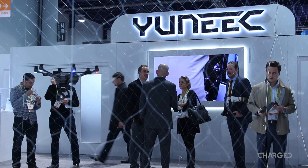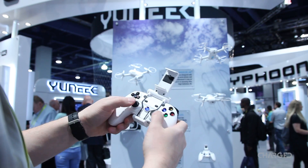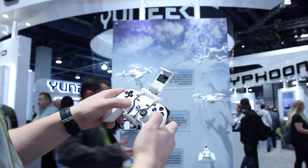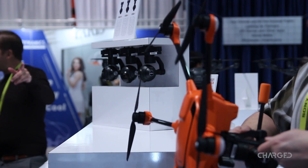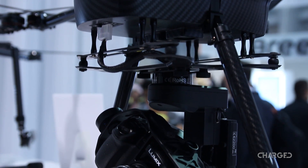One of the first companies we hung out with was Yuneec. Sharing a prominent floor location with DJI, showing off FPV headgear and more, they announced the new Typhoon H520, an orange quadcopter made for the commercial market. We also explored the Breeze and the Tornado 920 with the GH4 camera attached.